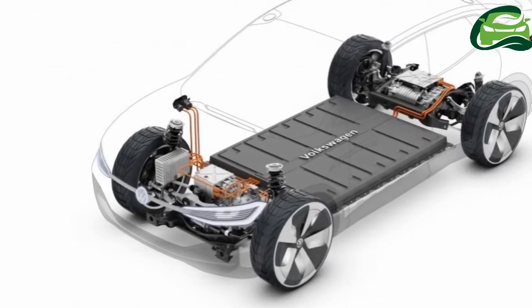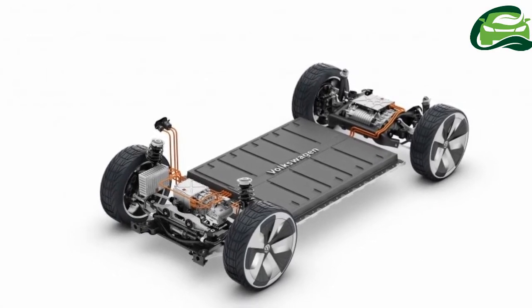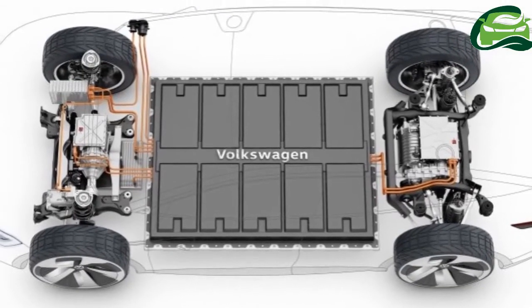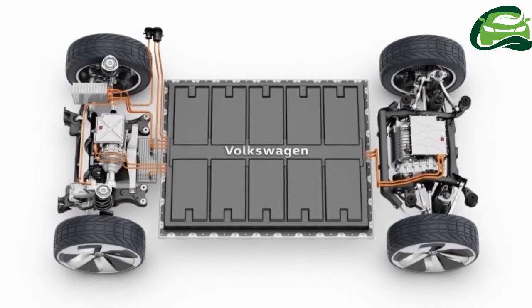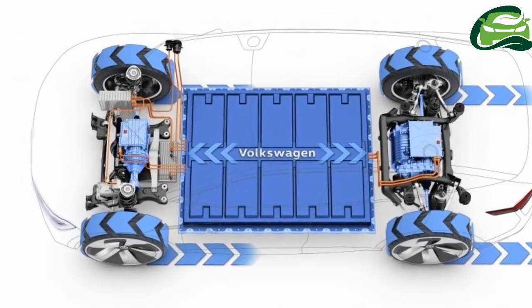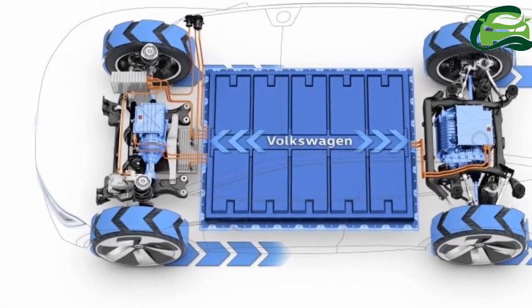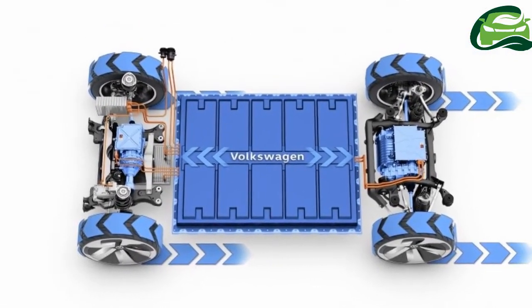Under the skin, the Cross rides on McPherson strut front and multi-link rear suspension, as well as electronically controlled dampers. With a 48% front, 52% rear weight distribution, Volkswagen claims that the car demonstrates handling characteristics on a par with a Golf GTI.